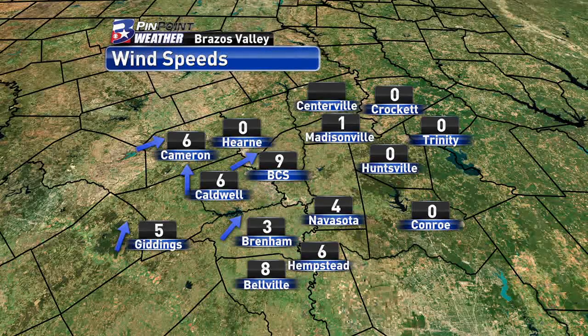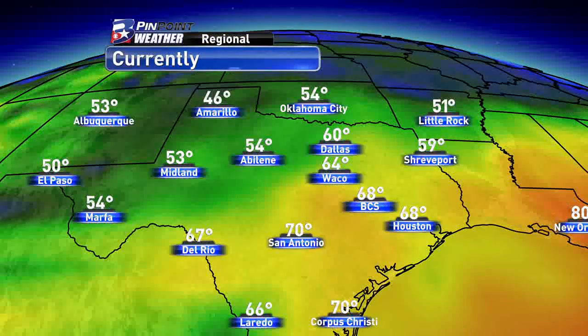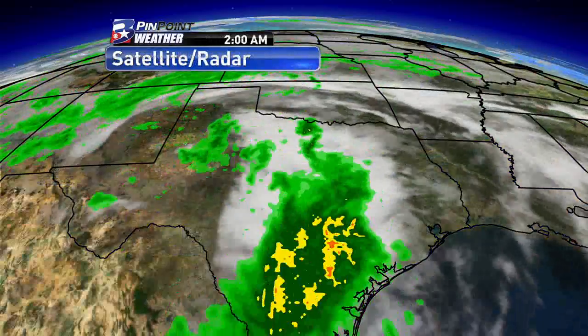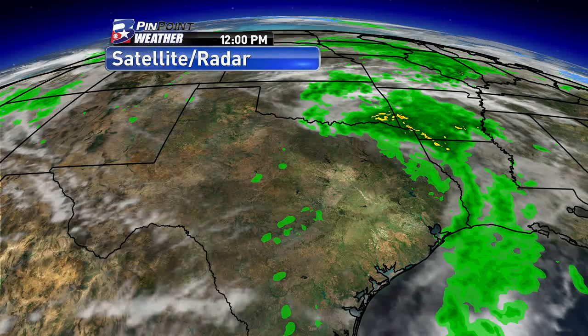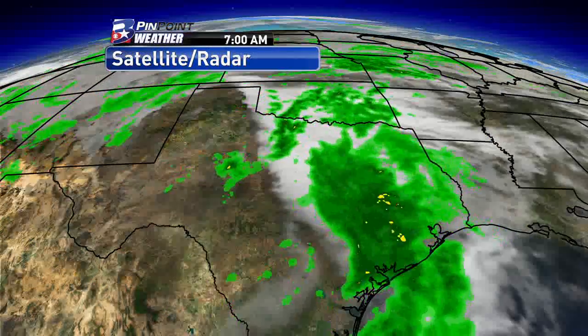Winds are out of the southwest between 5 to 10 miles per hour. That's helping to bring in the moisture, but it's also helping to increase our temperatures, not only here but really in the southeastern portion of the state of Texas. Currently we're seeing a temperature of 68 degrees in Houston and 70 degrees in San Antonio. Our low-pressure system that's brought us the rain is still located in west Texas right now, and it's going to start moving towards the east and give us another rain chance later this afternoon.